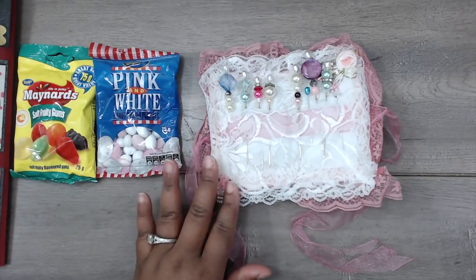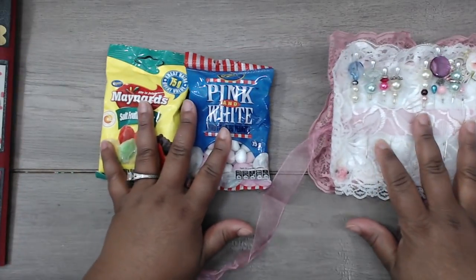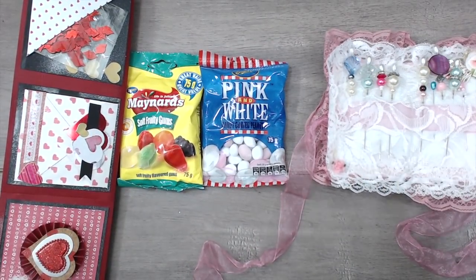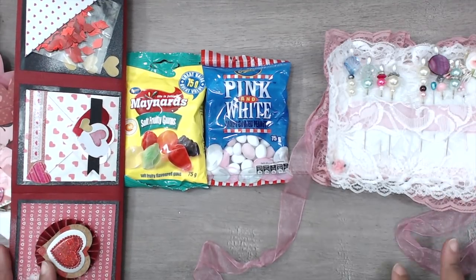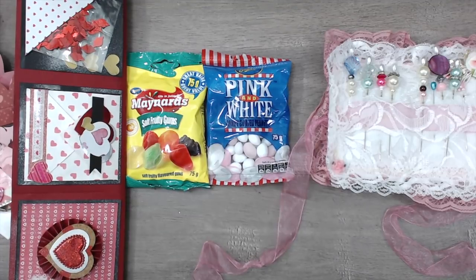Thank you so much, Leonie from South Africa! I really appreciate you sending so much happy mail — all these handmade goodies I will definitely treasure. I will send you an email thanking you personally. You guys have a great day — bye bye!